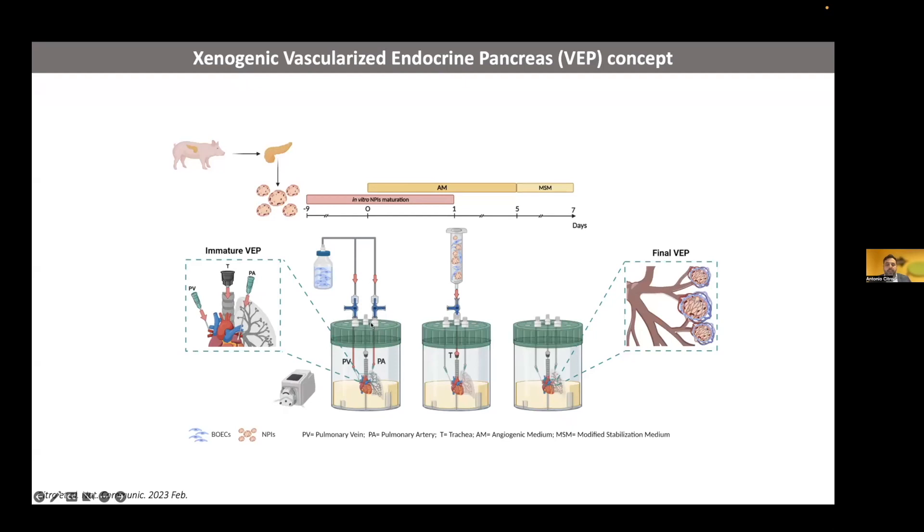To answer this question, we seeded BOECs through the pulmonary artery and vein on day zero, and then seeded neonatal pig islets together with BOECs in the trachea the day after. After seven days of culture in our customized bioreactor, we evaluated if we were able to engineer what we call a xenogenic vascularized endocrine pancreas.